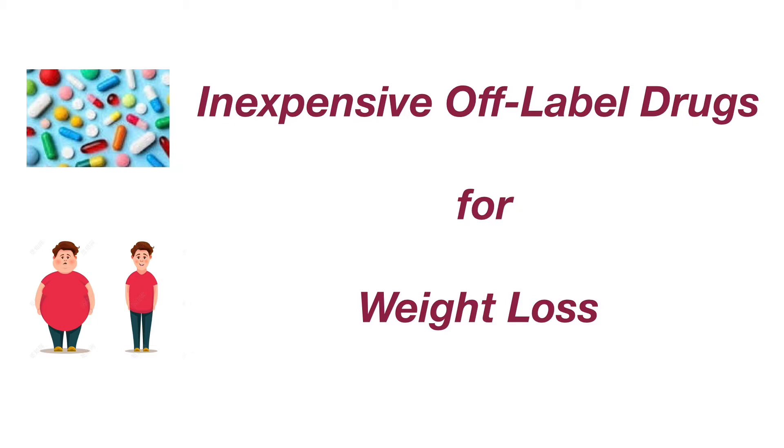Off-label medications are FDA-approved drugs that are used for unapproved indications. Off-label use of medications is very common — 20% of prescriptions written today are for off-label use.